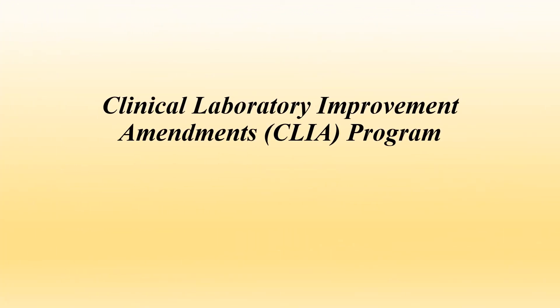Hi, everyone. Welcome back. Today, I will be talking about CLIA, or Clinical Laboratory Improvement Amendments Program. Let's get started.